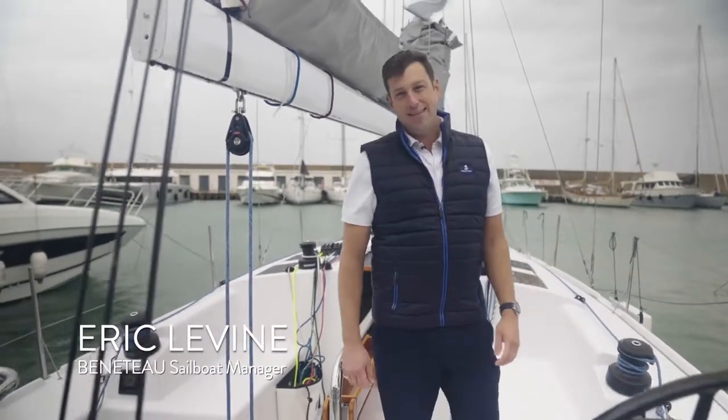Ladies and gentlemen, my name is Eric Levine, sailboat sales manager for Beneteau America. It's an exceptionally cold and windy day here at the Beneteau sea trial base just south of Barcelona, but the weather doesn't matter much because I'm standing here on one of the most exciting boats I've seen in a really long time — the Beneteau First 36.